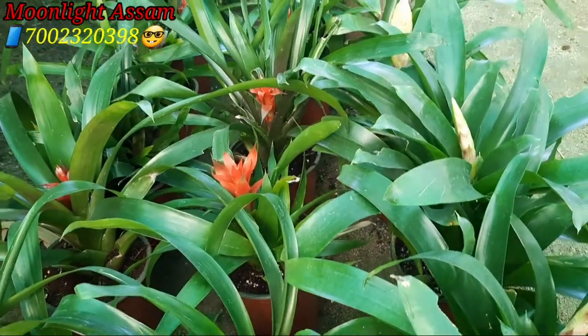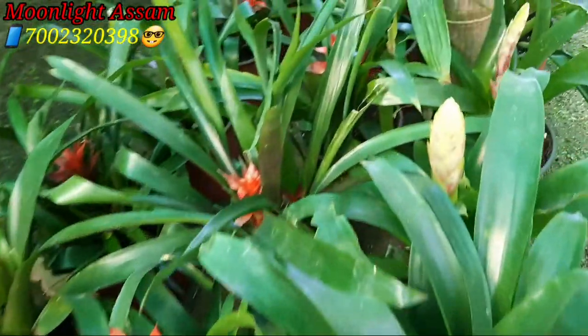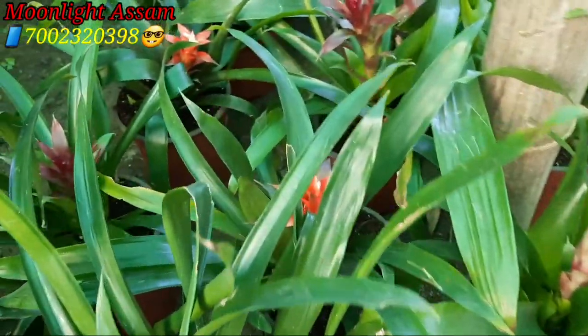If you can see this plant, you can find it all over India. My contact number is 700-232-0398.